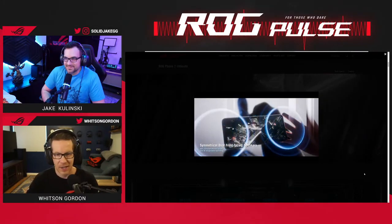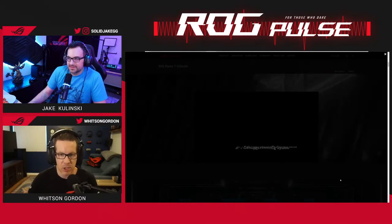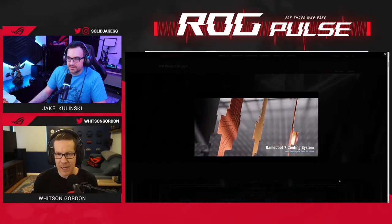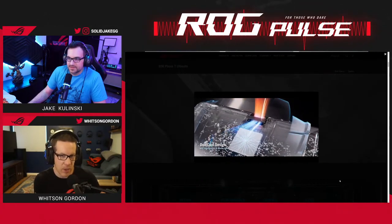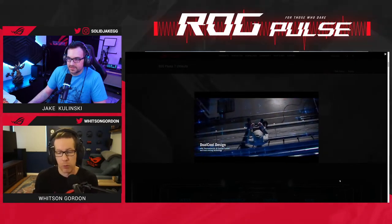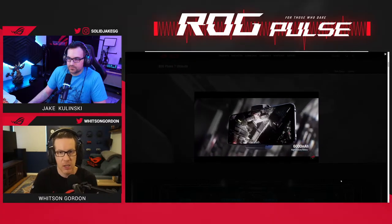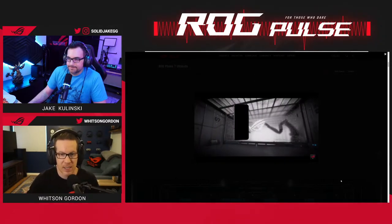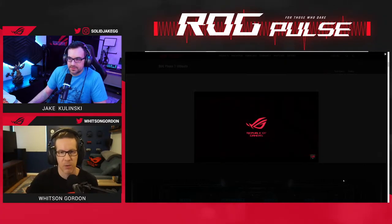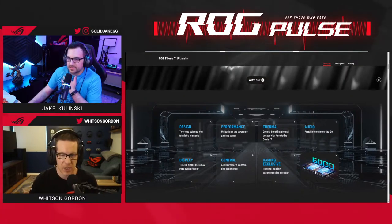We have our X Mode, which boosts the clock speeds of the CPU and GPU, but it does more than that — it also optimizes CPU and GPU usage based on the specific game you're playing. We have a regularly updated database of games to find the optimal CPU and GPU settings for each title to avoid throttling. It's a really unique feature — we went beyond just packing it with hardware.